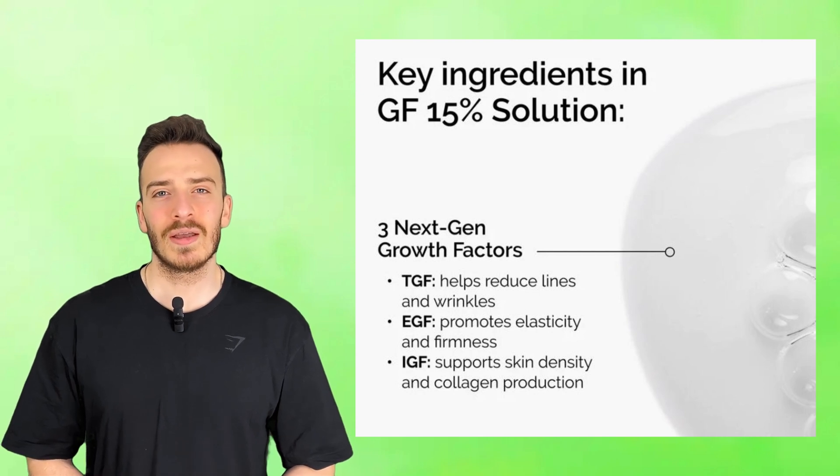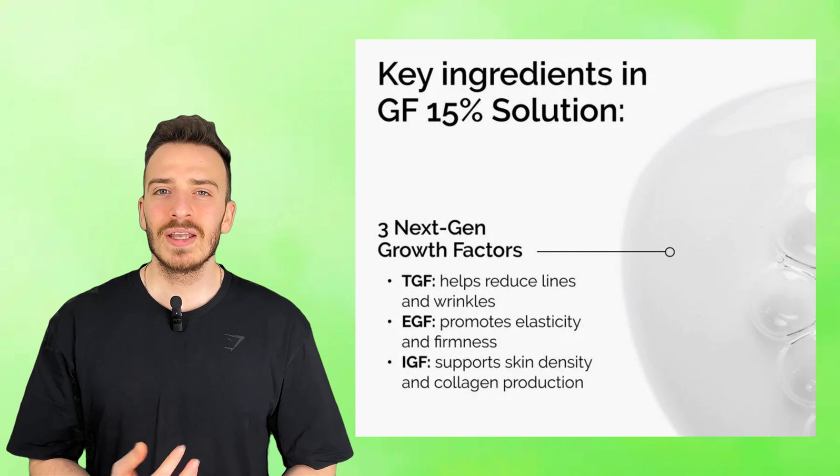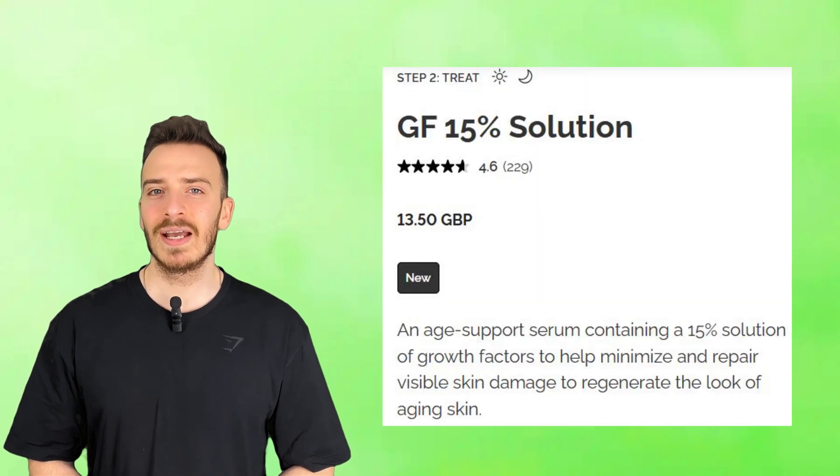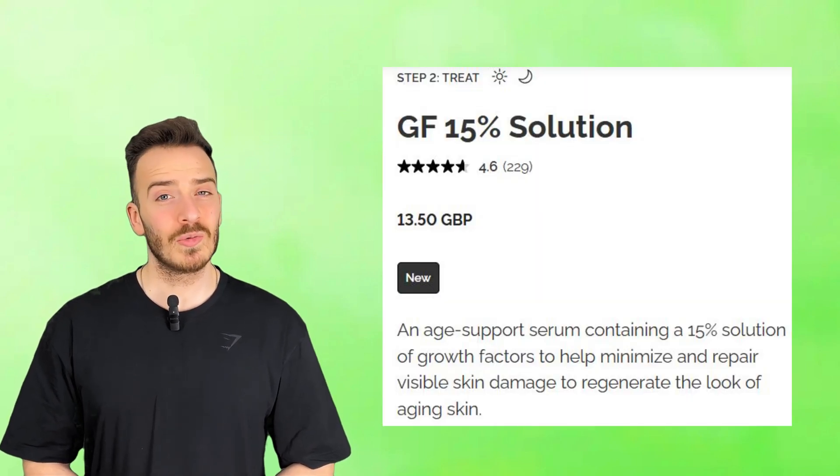But here's the million dollar question: can these growth factors actually get deep enough into your skin to work, or are they just sitting on the surface doing absolutely nothing? In this video, we're breaking down the real chemistry behind the serum, how growth factors function in the body, whether they can truly penetrate the skin, and what key ingredients might be missing from this formulation. By the end, you'll know if this is a game-changing anti-aging serum or just another over-hyped product with a scientific-sounding name.